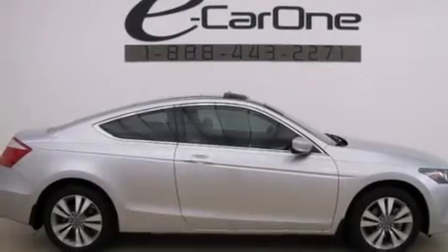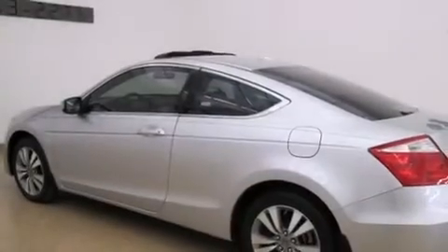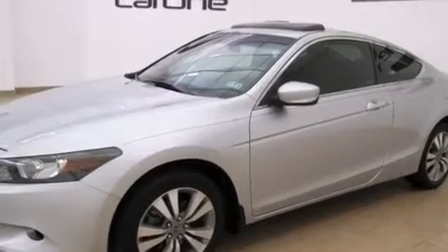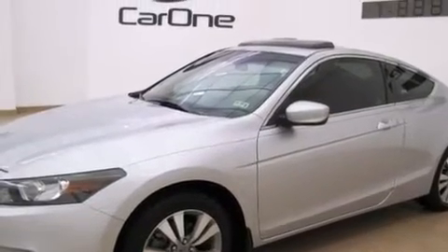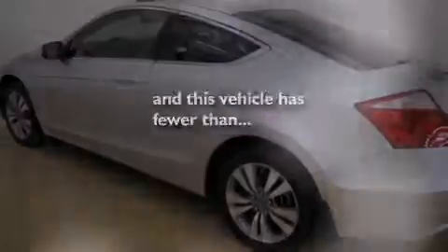Features include a low-tire pressure indicator, alloy wheels, cruise control, 12-volt power outlets, front multi-stage airbags, latch-ready child seat anchors, a power driver's seat, a rear window defroster, an electronic throttle, and this vehicle has fewer than 49,000 miles on the odometer.